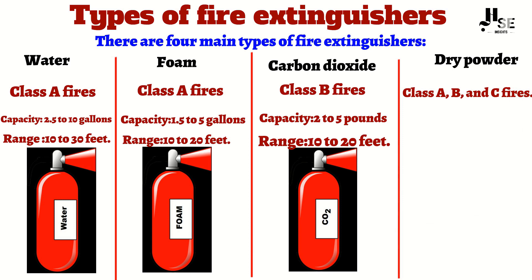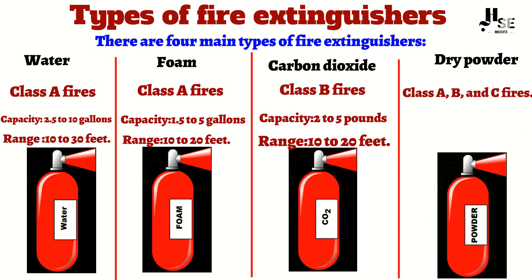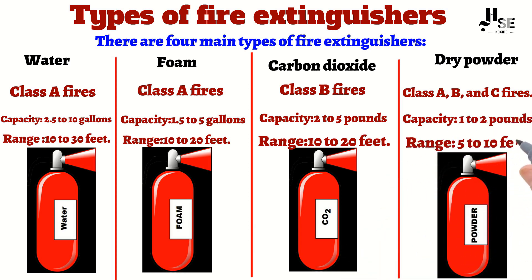which smothers the fire and prevents it from getting oxygen. Dry powder extinguishers typically hold 1 to 2 pounds of dry powder and have a range of 5 to 10 feet.